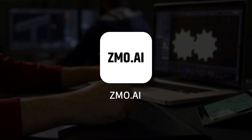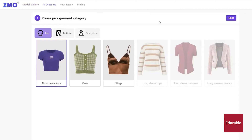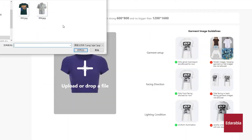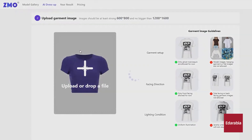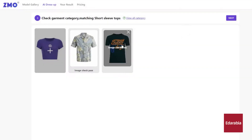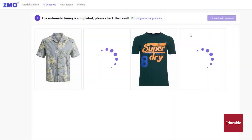Number 3: ZMO.AI. ZMO.AI is an AI-driven platform tailored for the fashion and e-commerce industries. It uses artificial intelligence to generate high-quality, photorealistic images of models wearing various outfits, eliminating the need for traditional photo shoots. This tool allows brands and retailers to create diverse and customizable model images, showcasing different clothing styles, sizes, and fits, all with just a few clicks.